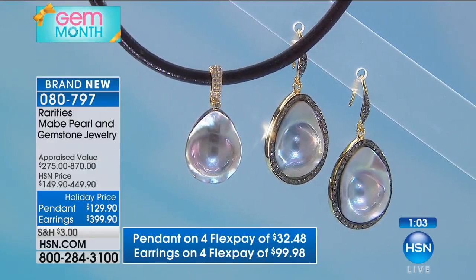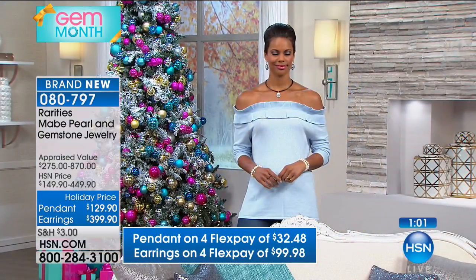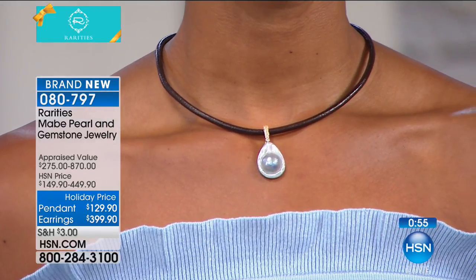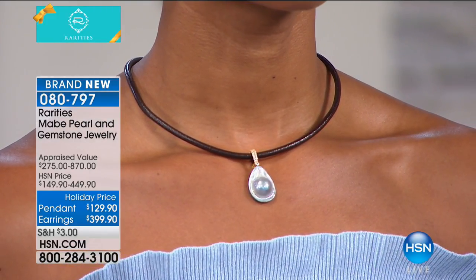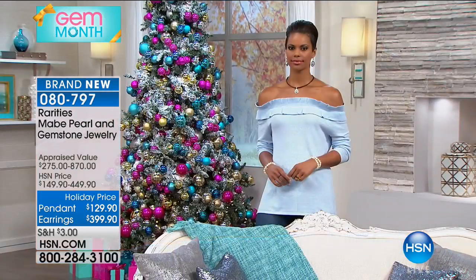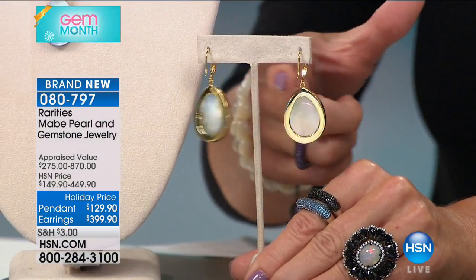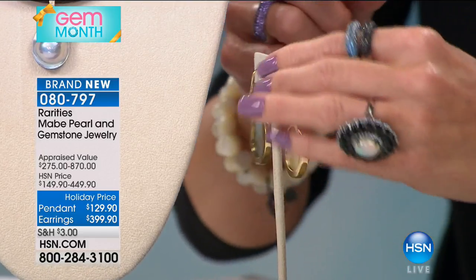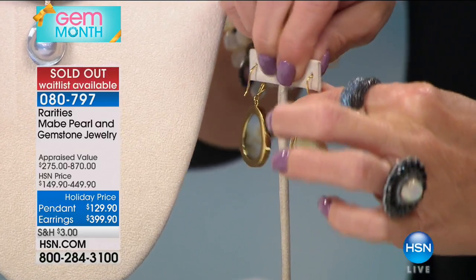Because it's Rarities and because it's so special and unique, it's going to be gone before our clock expires. We weren't able to bring in hundreds of any one of these. The fact that it's a beautiful blister pearl with inside the shell makes it that much more unique and spectacular. Last call here on these gorgeous earrings — all champagne diamonds are accenting the blister pearl. In that beautiful French lever-back style — earrings sold out.